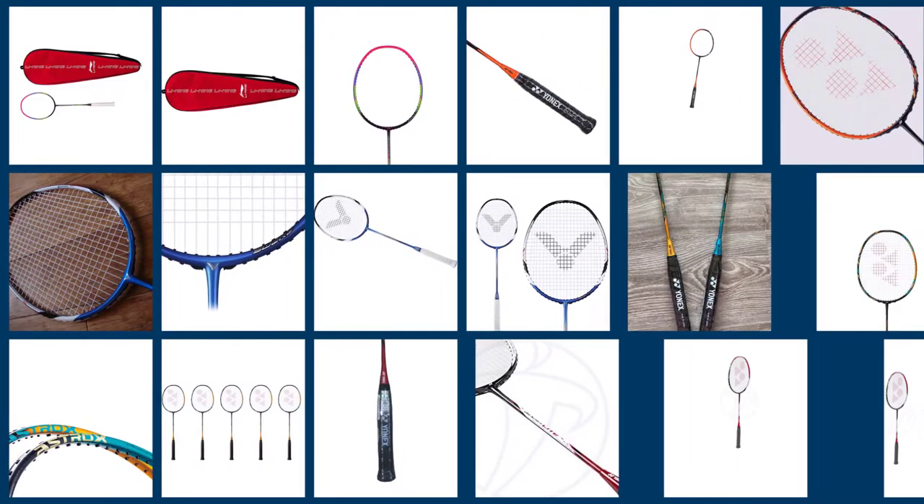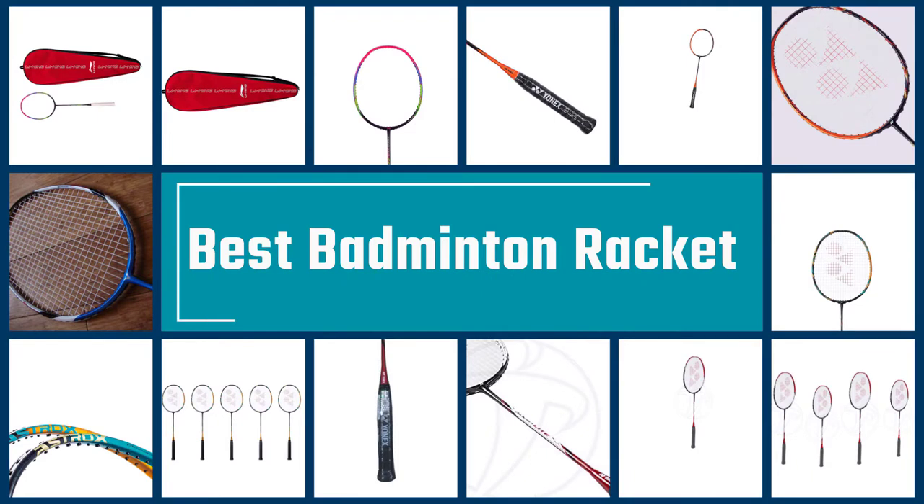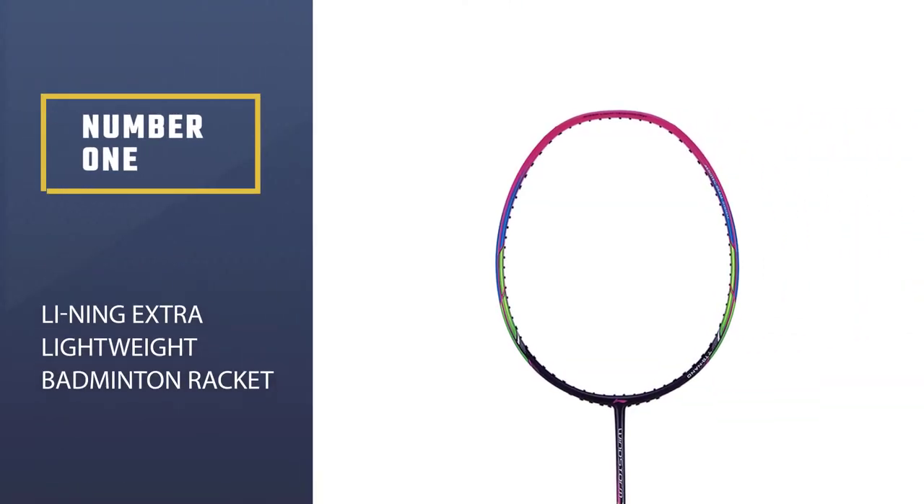With so many badminton racket brands to browse through, choosing a model that suits you can be rather difficult. We're here to help with this major decision so you can play your best badminton.